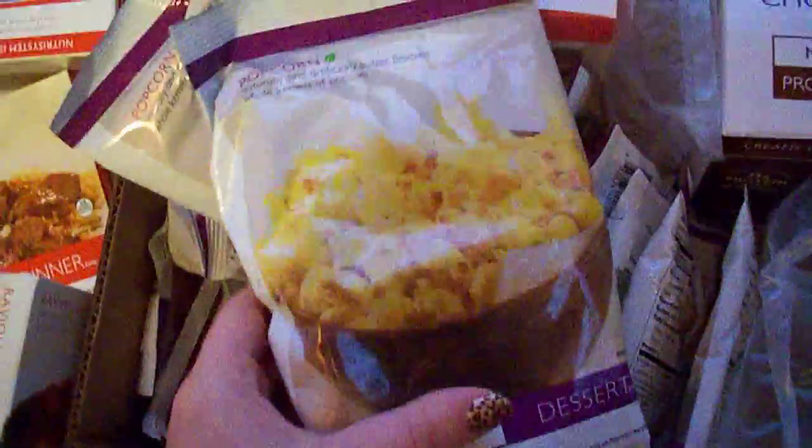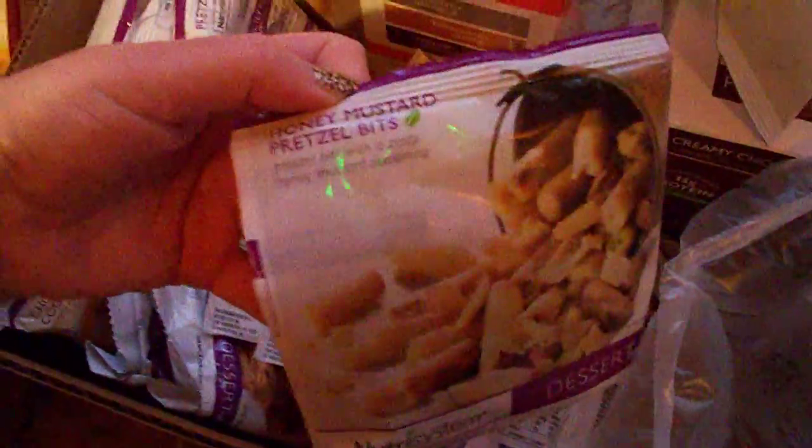And over here we have Chris's. He also ordered the four different protein shakes. He got some different desserts than I did. He got the popcorn, honey mustard pretzel bits, zesty herb snack mix. He likes pudding too, so we've got him some chocolate chip pudding and some butterscotch pudding. These are pretzels, more pretzels, some cookies — chocolate chip cookies, white chocolate chip cookies. He also got another book and another shaker for his protein shakes.